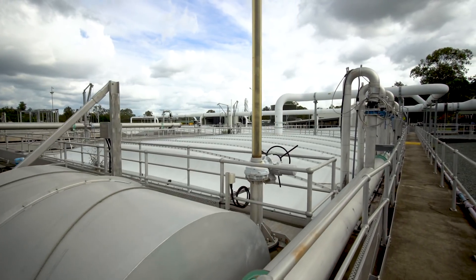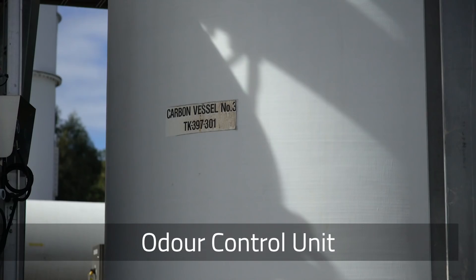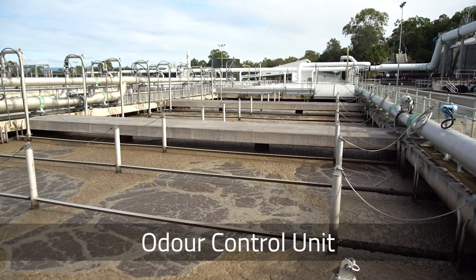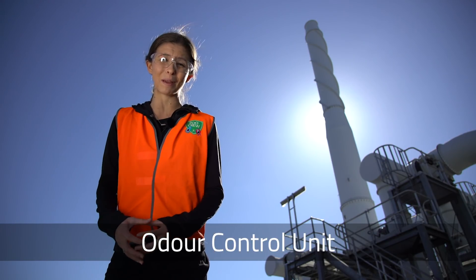As you can probably guess, the sludge in the bioreactor doesn't smell great. These covers are trapping some of the smell, which will be pumped to the odour control unit. There are also special chemicals, more bacteria and even activated carbon that can help reduce some of the smell. The carbon works because it has heaps of surface area and lots of nooks and crannies that trap the smelly molecules.